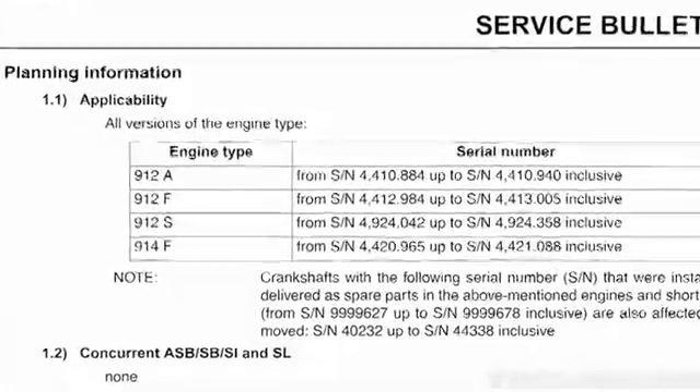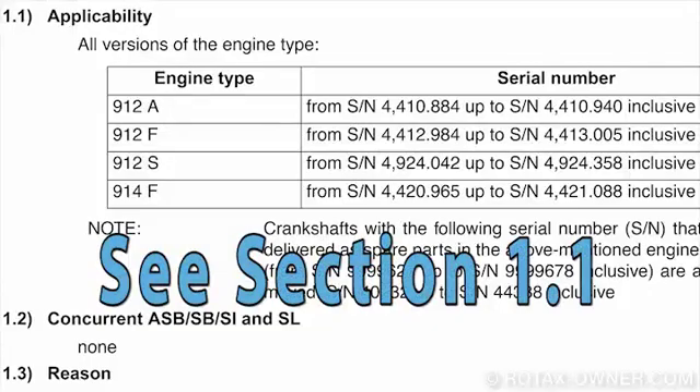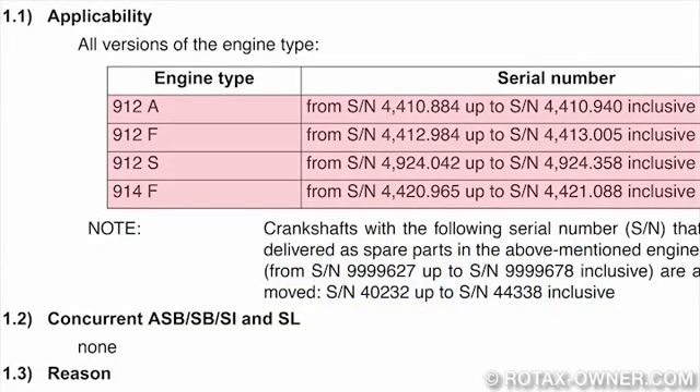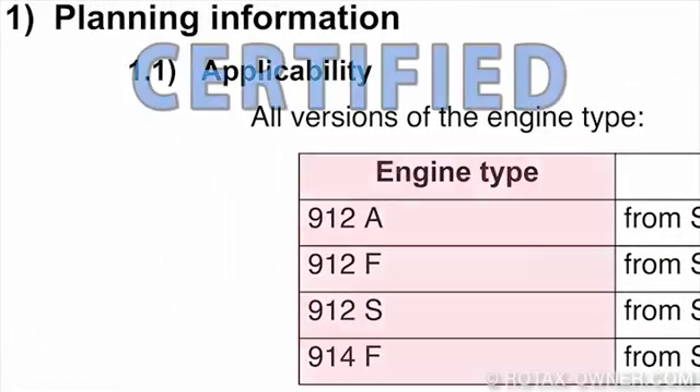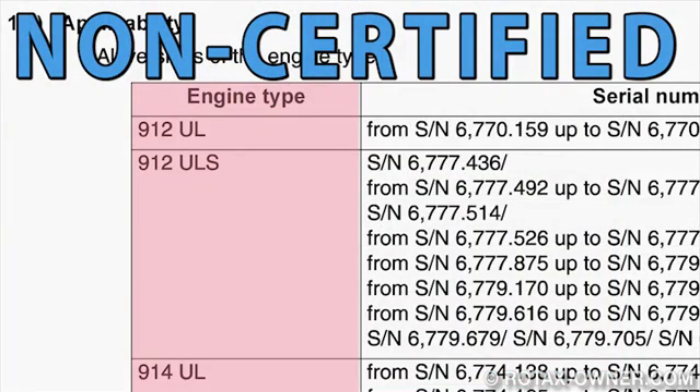To check if your engine is affected by this Service Bulletin, refer to Section 1.1 of the Bulletin for a list of engine serial numbers affected. Serial numbers for certified and non-certified engines are listed separately. Be sure to check the corresponding Bulletin for your engine type.